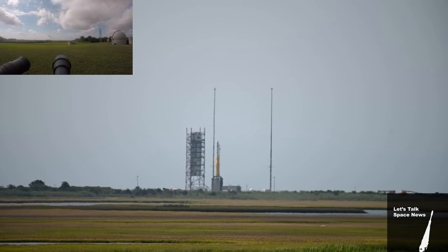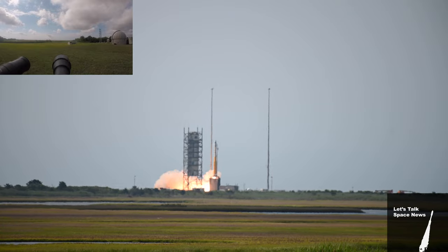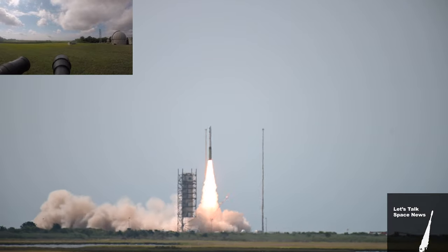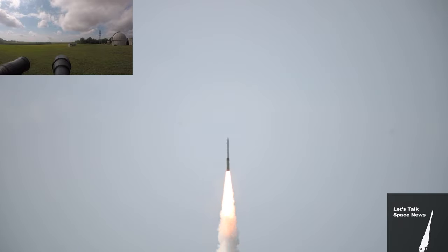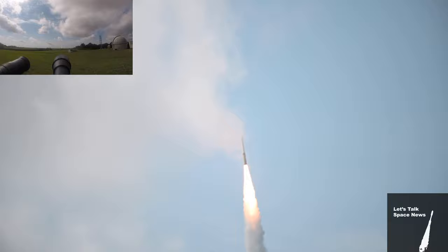5, mark — 4, 3, 2, 1 — liftoff. We have liftoff of the Northwest Roman Minotaur rocket carrying the NRL spacecraft to orbit.